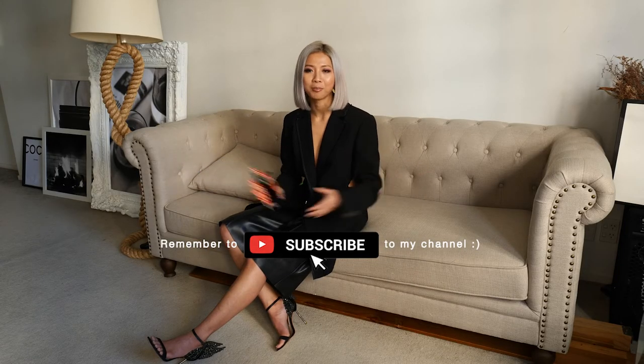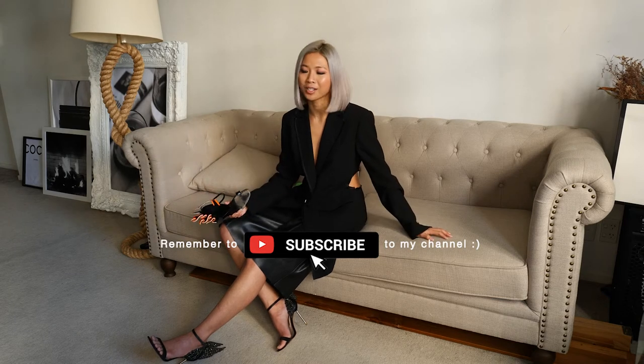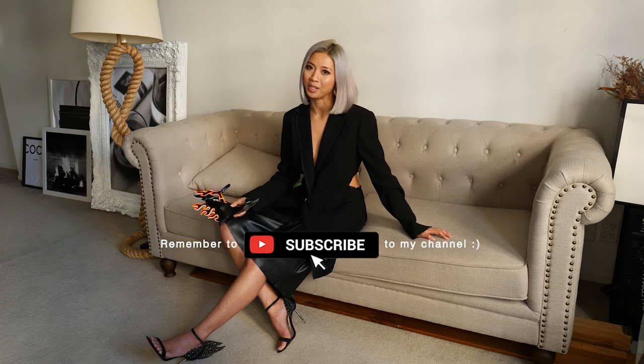If you love shopping and fashion, please subscribe to my channel because I'll be making a lot of videos like this, and I would love you to join me in my conversations.